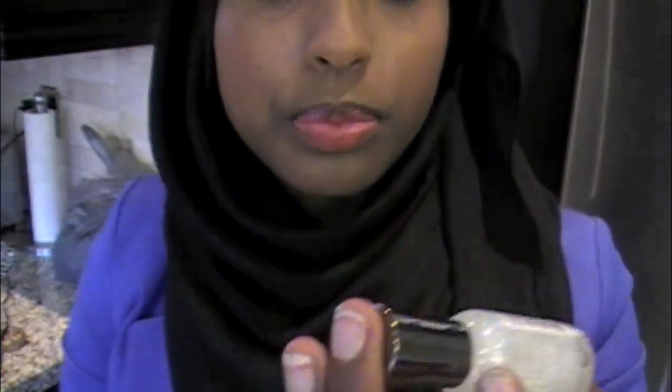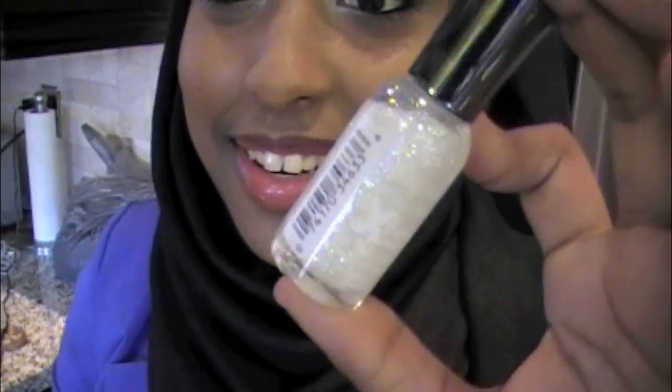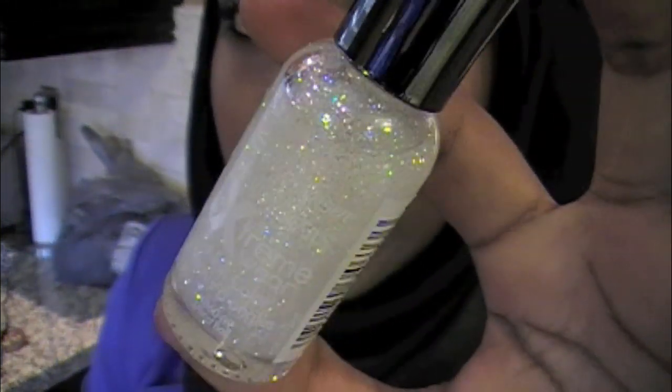The last nail polish I got is just kind of like a top coat. This is called Disco Ball and you can basically layer it over any nail polish and it gives it that extra sparkle and glitz and glam. It kind of reflects off the sun in really pretty pastel colors.